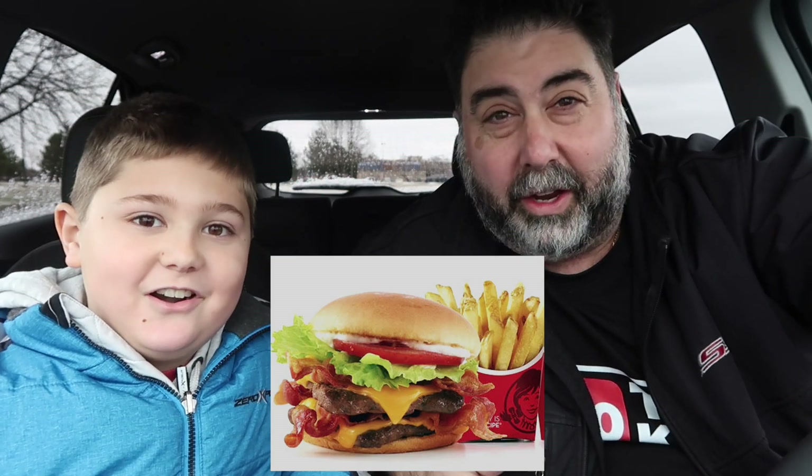Hi, this is Vito and we headed over to Wendy's to try their brand new Giant Junior Bacon Cheeseburger. What's up guys, it's Chris, Vito's dad. We heard Wendy's just came out with a little big sandwich so we had to try it. This is a continuation of a video every day for the month of December.